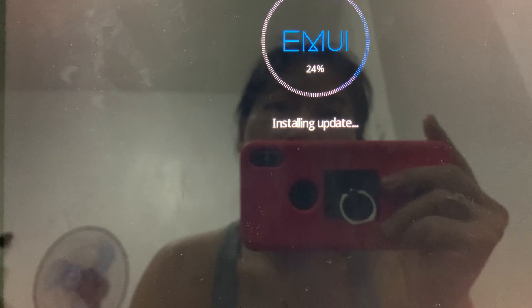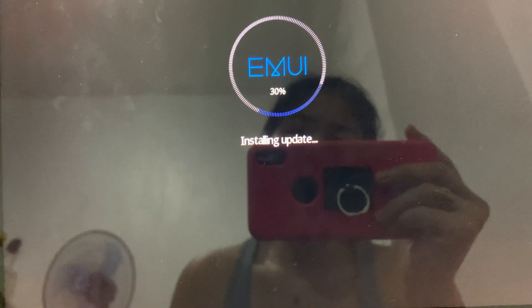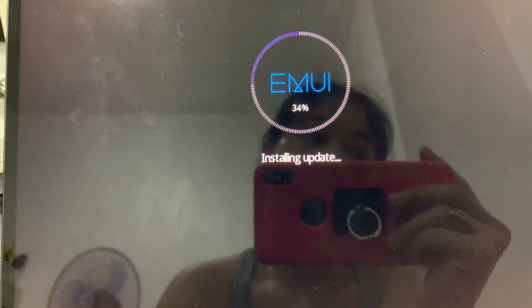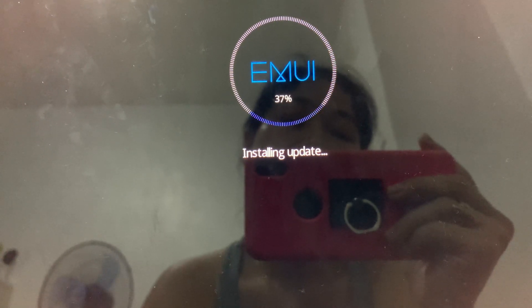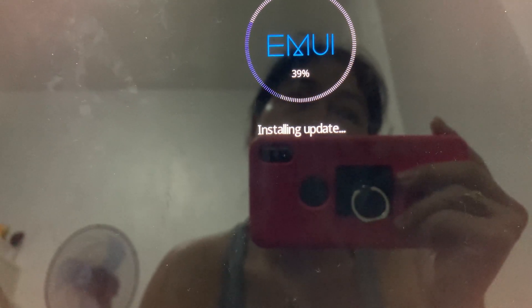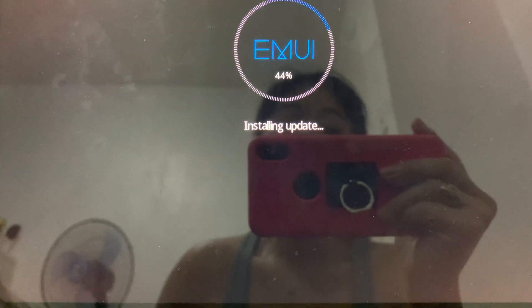Do you regularly update your EMUI or any software on your device? Let me know in the comments below. As for me, I update software and applications as much as possible — except for Netflix. The Netflix on this Huawei MatePad Pro was an APK download. For apps not downloaded using Google Play Store, you won't be able to update them that way.